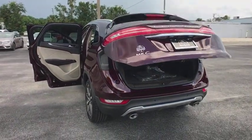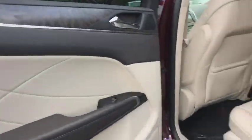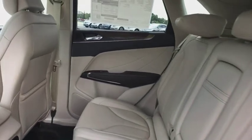Backup camera, leather wrapped steering wheel, Bluetooth, adjustable steering wheel, power steering, keyless start, floor mat, auto dimming rear view mirror, four wheel disc brakes, aluminum wheels. Come take a test drive today.